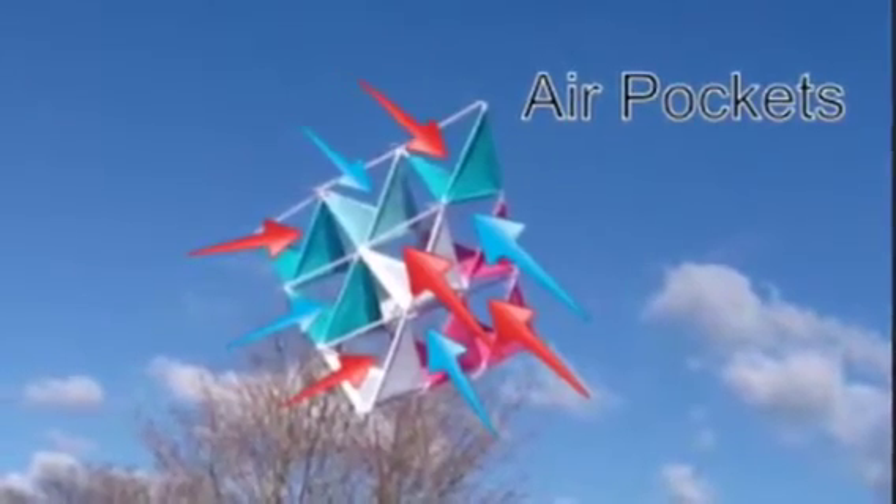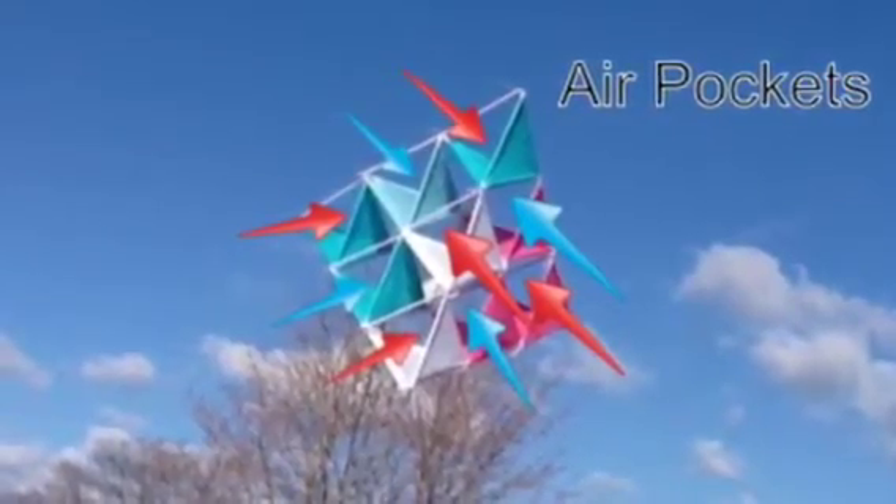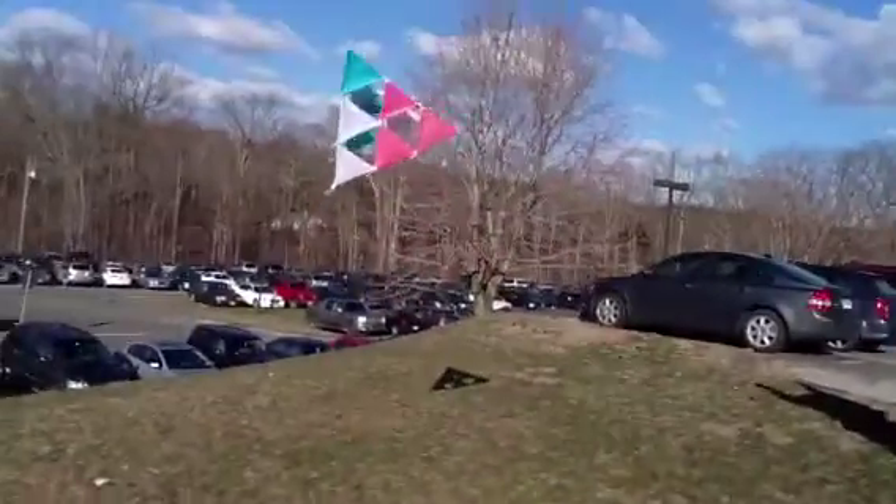If you don't believe us, look at how it flies. The wind flows into the back of the kite and out the bottom, propelling it forward. Just look at us having so much fun now!